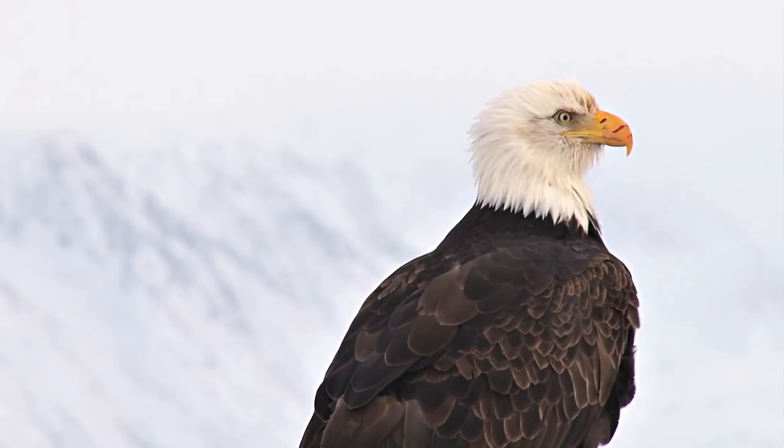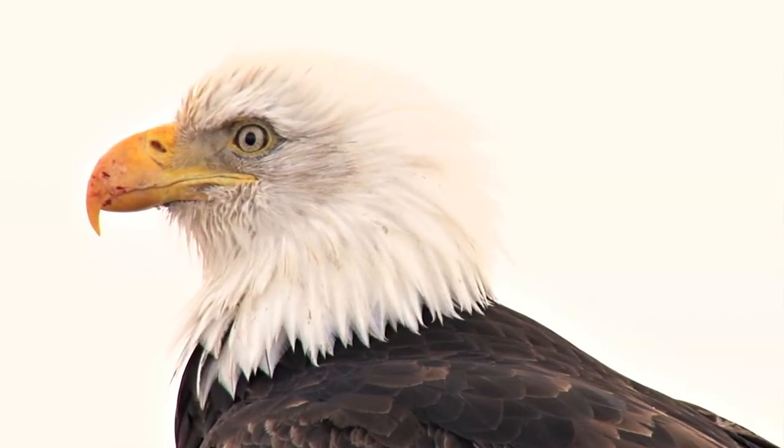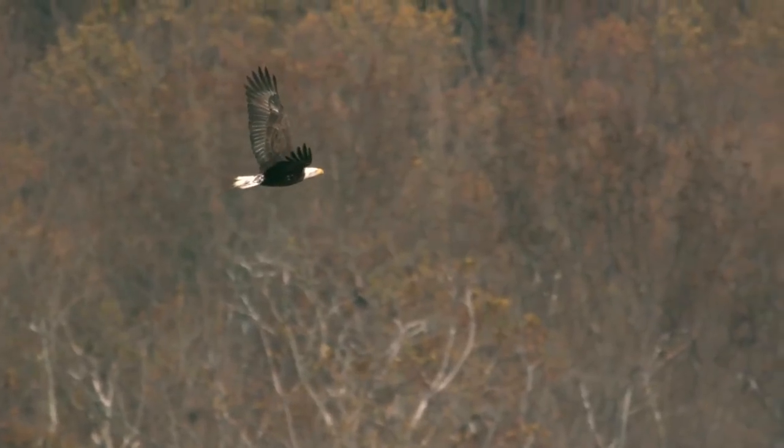Anywho, since the 1950s, the bald eagle started to see its numbers decline in this country, largely due to that nasty chemical known as DDT.